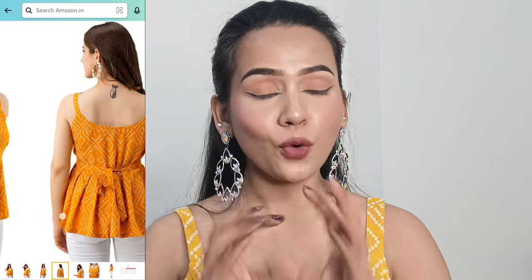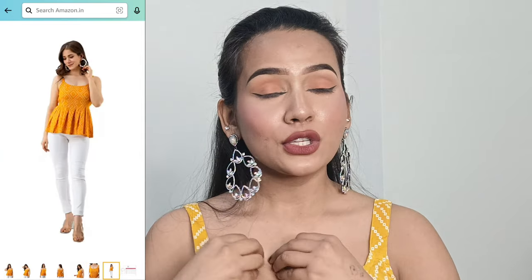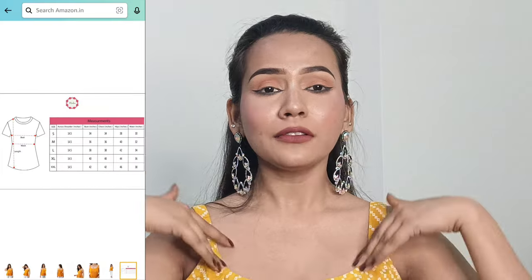This is a cute yellow bandi printed peplum strip top. I love the design — it's an A-line shape which is very pretty. The neckline is really nice too. You get a belt at the back for proper fitting, so even if it's a little loose it looks graceful and gives a stylish fit. The fabric is rayon, so it feels quite comfortable and breathable — perfect for this spring/summer season. I honestly bought it just for its unique design.